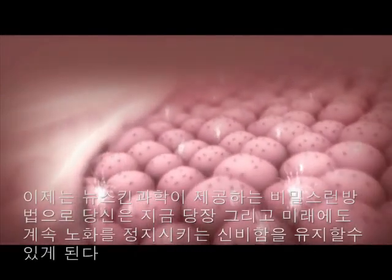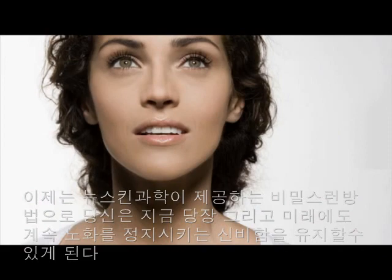Now, with new skin science as your secret, you can keep your age a mystery, both now and for years to come.